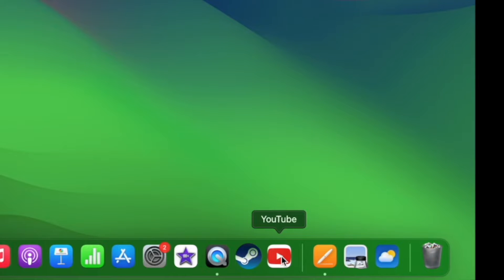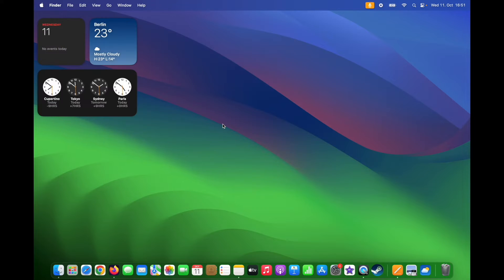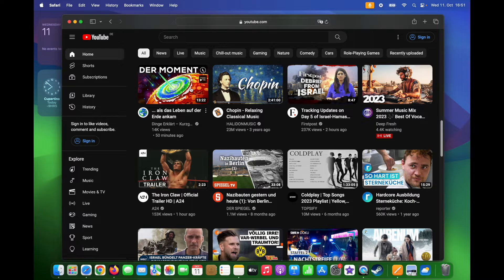Another new feature in macOS Sonoma is using websites as web applications. Basically, you can use any website as an application. So when you are on Safari, let's say there is a website that you frequently visit — let's select YouTube, for example.